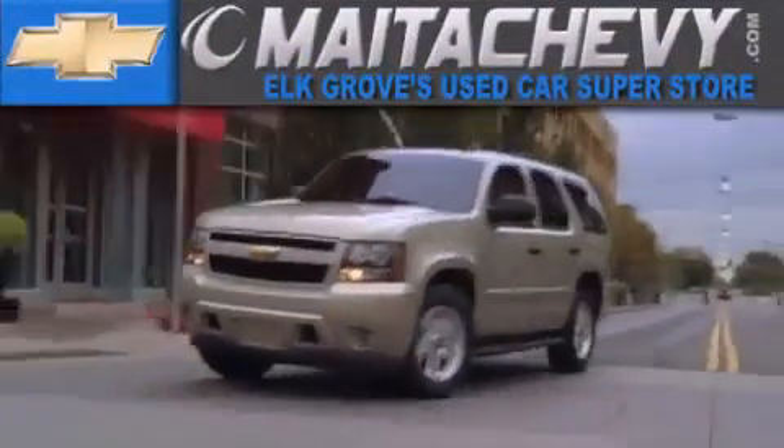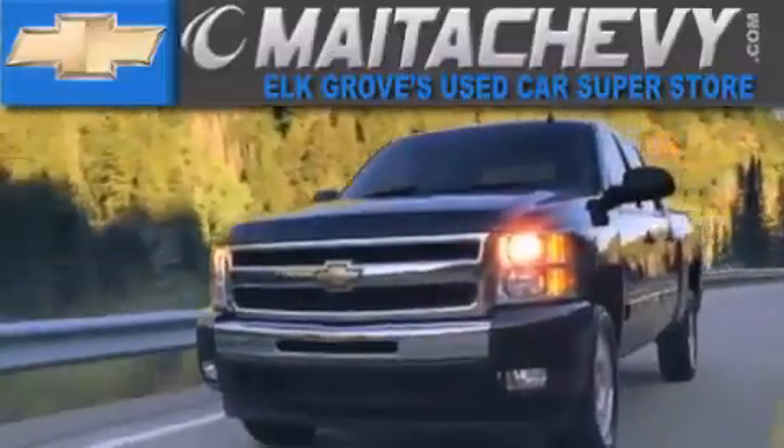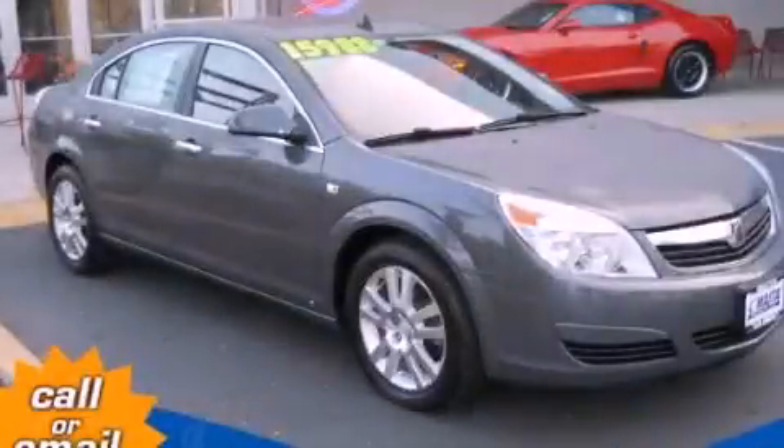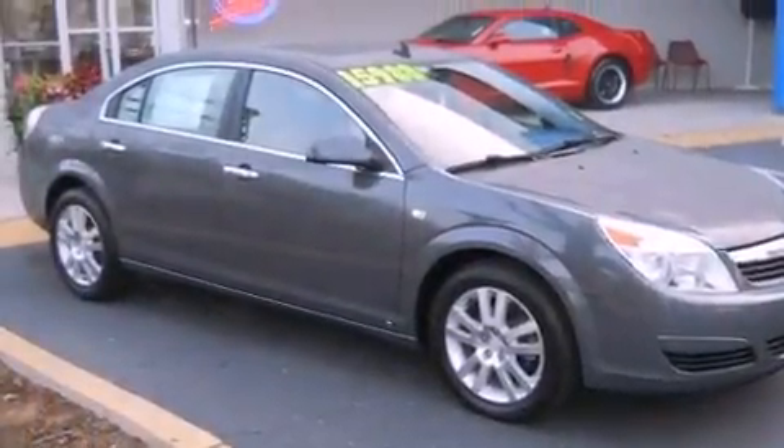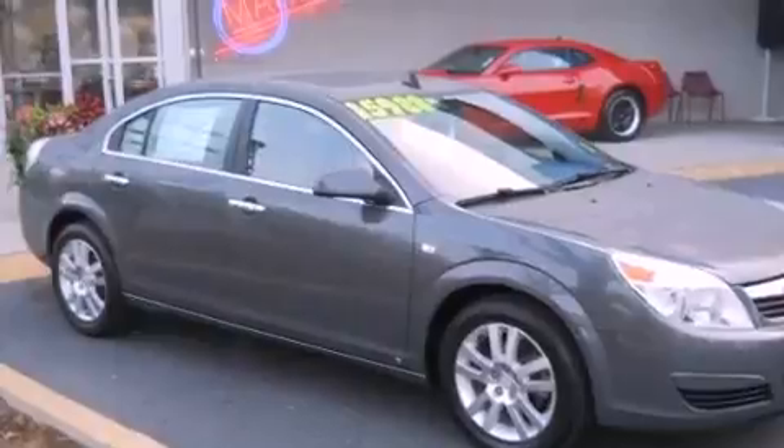Another fine vehicle offered by Meta Chevrolet. This is a 2009 Saturn Aura. It features a 2.4-liter four-cylinder engine and a six-speed automatic transmission.